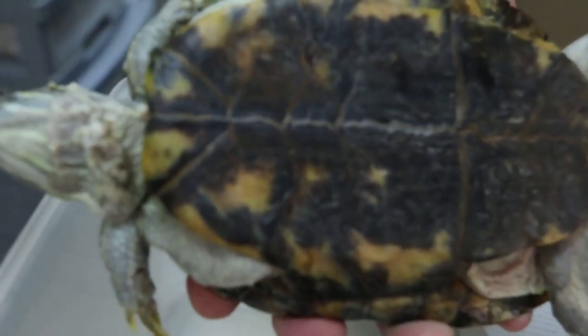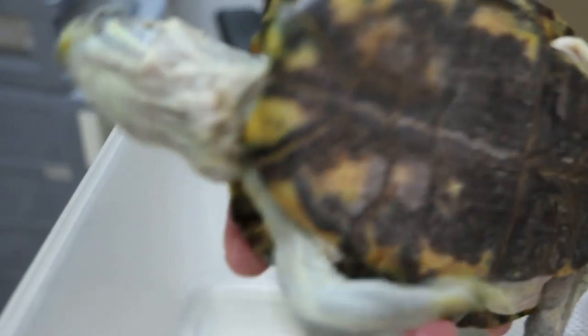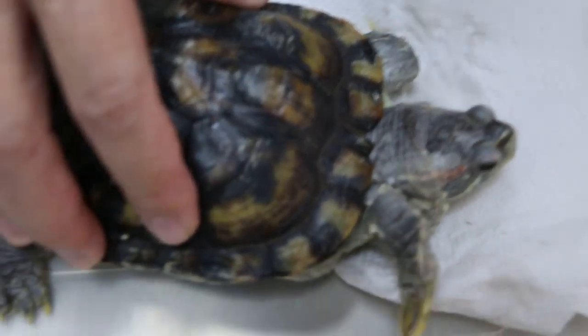How long has it been? About one week. Is he eating? Yeah, still eating. Drinking? Yeah, drinking.